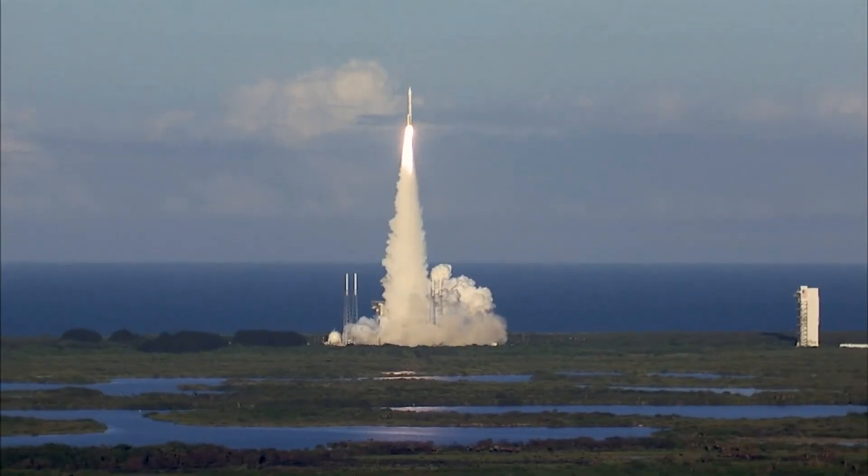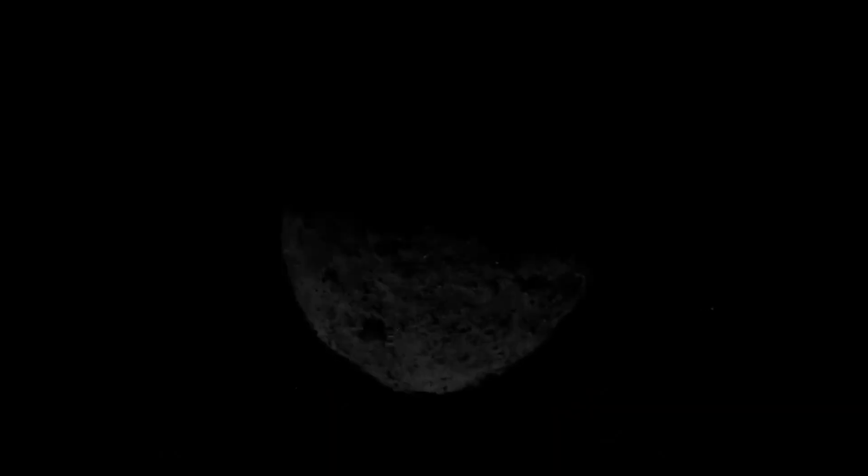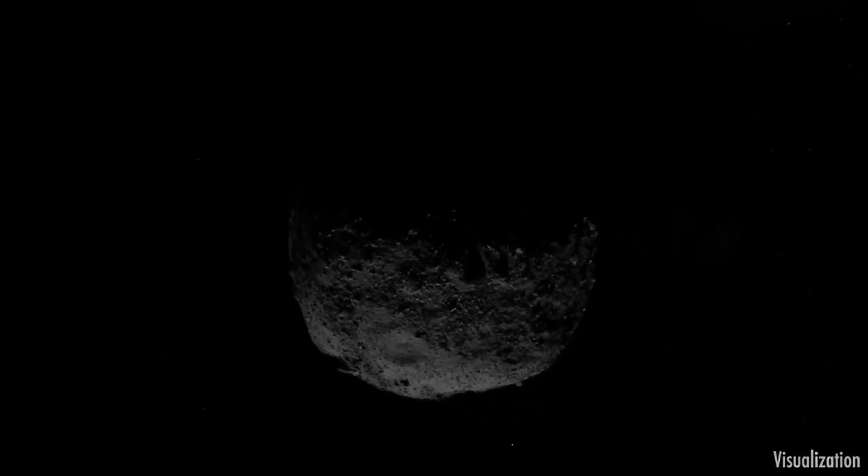Osiris-Rex launched in 2016, and its goal is to go to an asteroid that we know contains carbonaceous material that's relatively close to Earth, grab a sample, and bring it back to Earth so that scientists can study it.